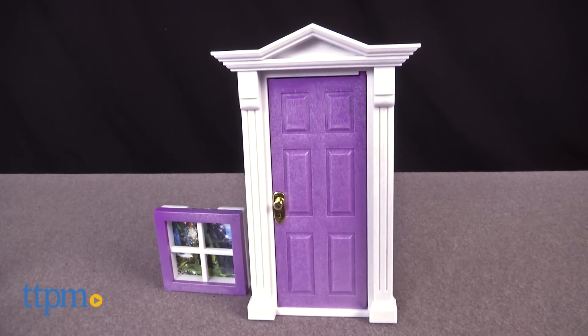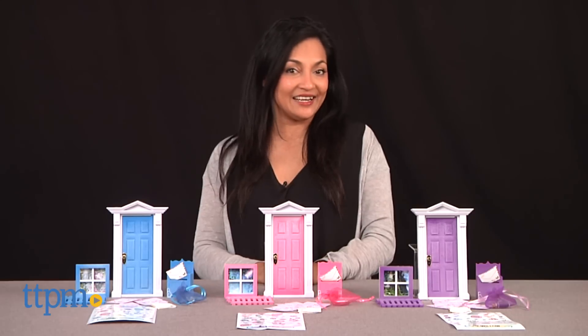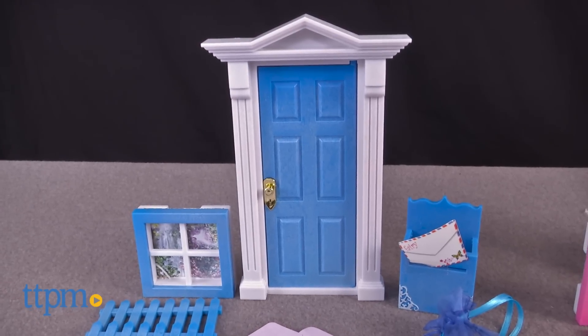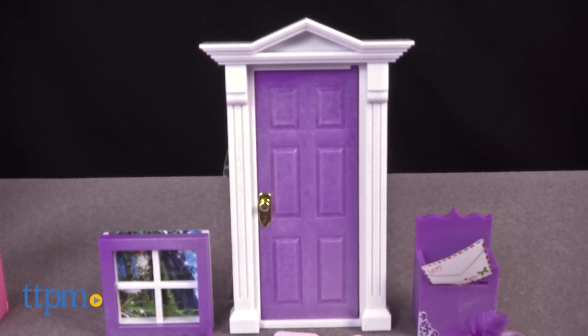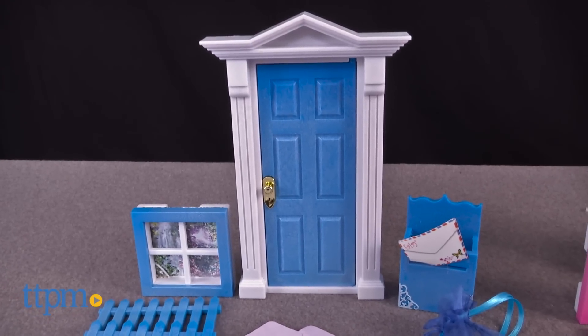We're peeking inside a magical fairy world! Hi everyone, this is Maria with TTPM, and here we have the Opening Fairy Doors fairy door playset. We have Meadow, Luna, and Willow — each of these is sold separately.